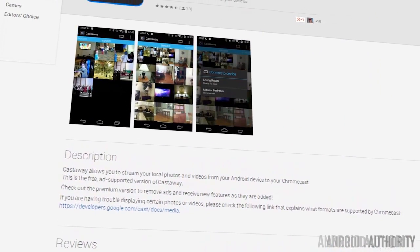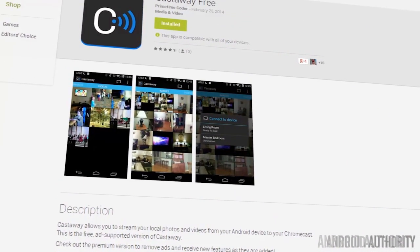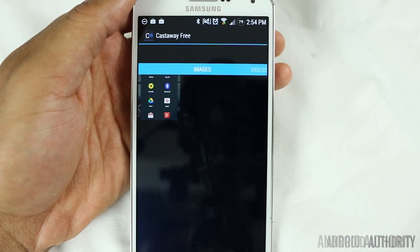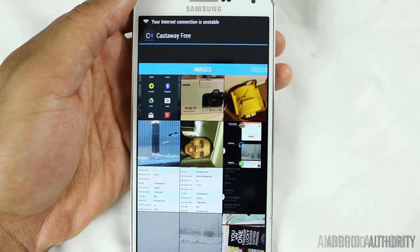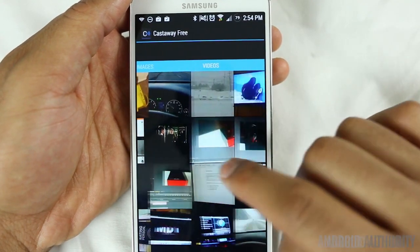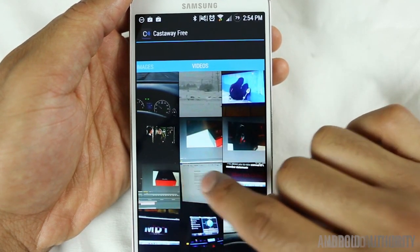Last up this week is an application called Castaway, and if you have a Chromecast, then this could be the very next app that you download. Castaway is good for only one thing, and that's streaming locally stored files on your Android device to your Chromecast. It's free to use, and aside from the occasional hiccup, it seems to work really well.